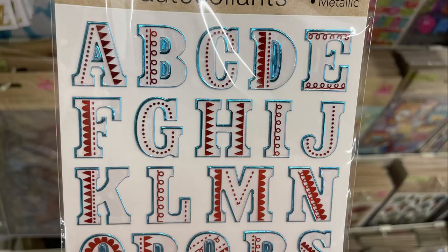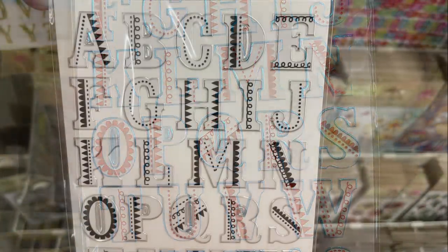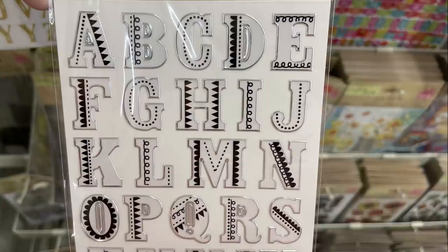They had some new alphabet stickers as well — they had one with blue, red, and white, or you can get the white, silver, and black.